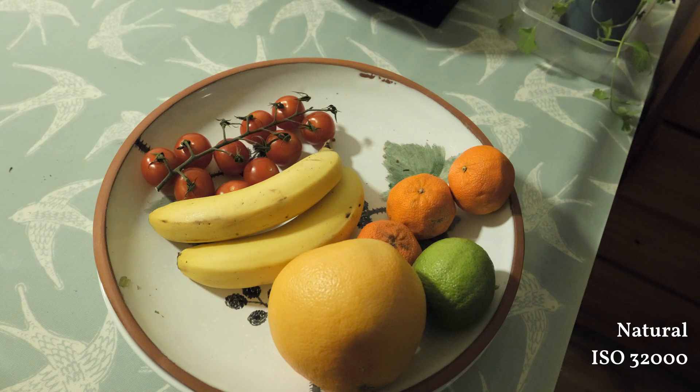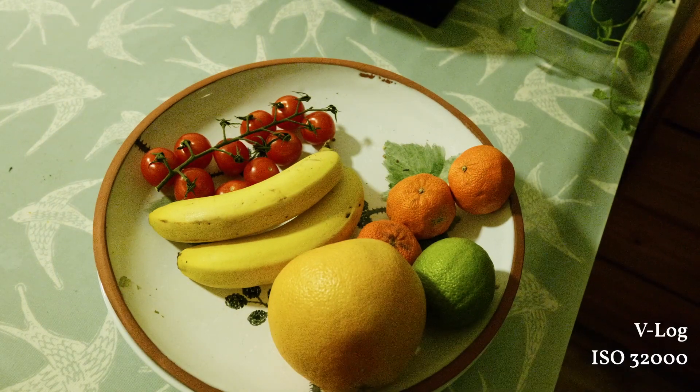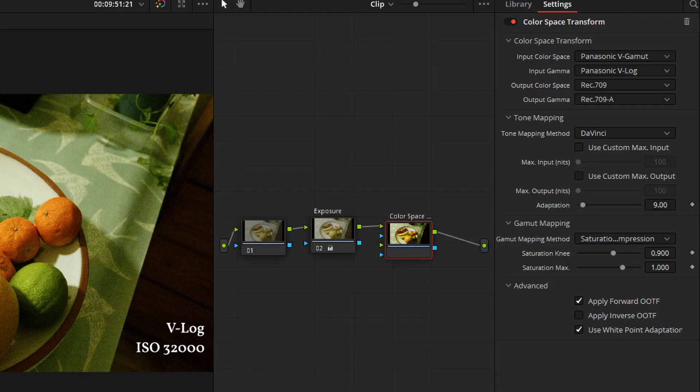I should say how I graded this. For the Natural footage I applied a little bit of gamma and gain to lift it slightly — it was slightly underexposed. For V-Log you have to go through a more extensive process: I used a space transform to get from Panasonic V-Log to Rec. 709, and specifically Output Gamma Rec. 709a. It's a matter of taste which you use. I'm not a color grader and not a technical person when it comes to this.